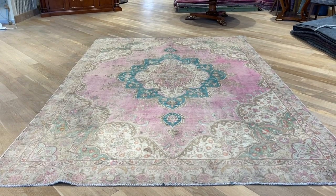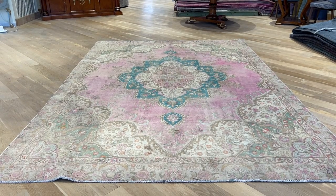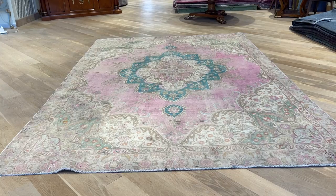This is carpet code 22130. It's a Persian handmade carpet in our stone wash range. The colors of the carpets have just been faded out. These are semi-antique carpets.